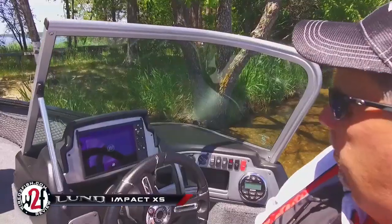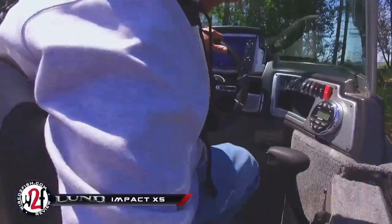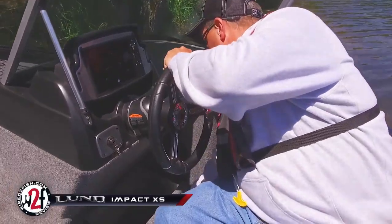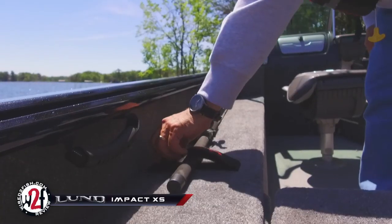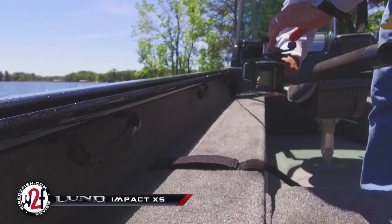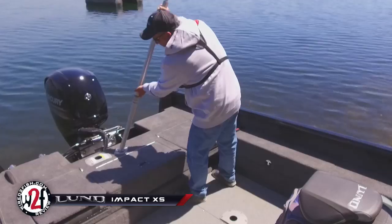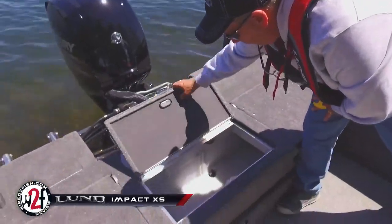Additional features include black consoles with optional vessel view dash, recessed controls with storage, optional under console drawers, a port rod locker, starboard side storage, optional port and starboard on-the-go rod storage, a top hider for concealing a bimini top, ski pylon mounting option, and an 18-gallon 37-inch aft live well.